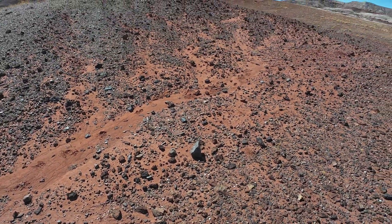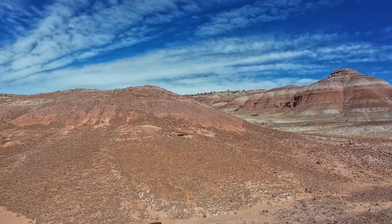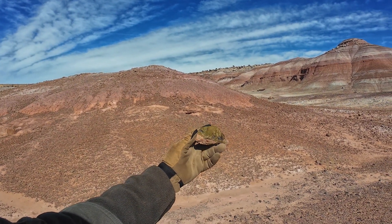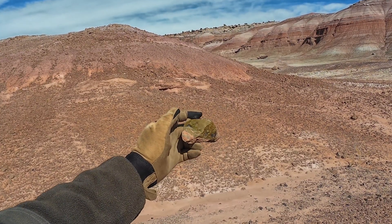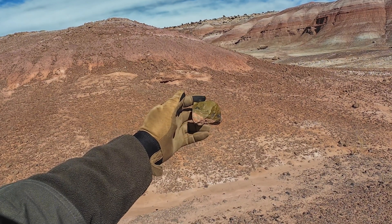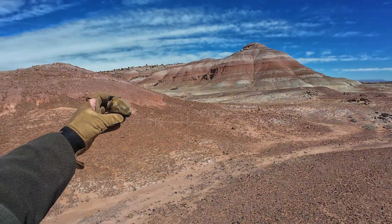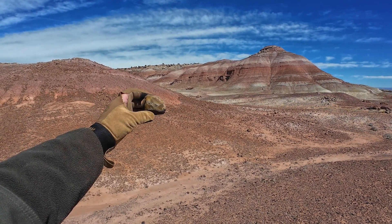Take a look at this green jasper — spectacular, beautiful green jasper. And here's another piece that I would call an agate because it looks translucent to me.